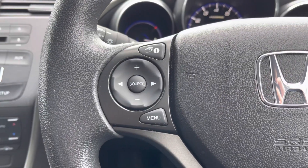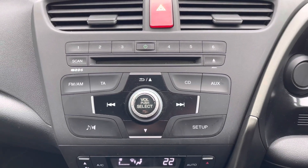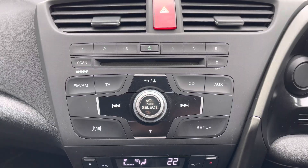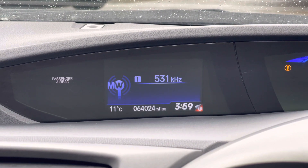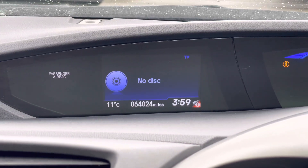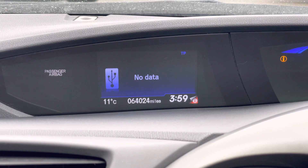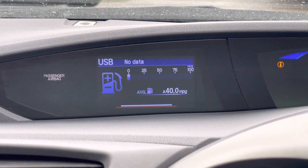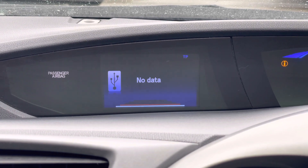On the steering wheel you have some controls for the radio. You can find the radio here in the centre of the dashboard. At the top of the dashboard you'll find your display, which can show different information such as your radio station. You can also see there is a CD player as well as USB and auxiliary input, and you can display additional information such as your trip computer and an analogue clock.